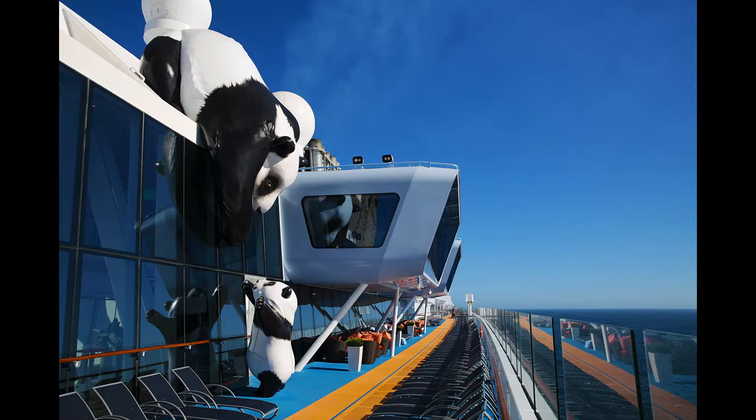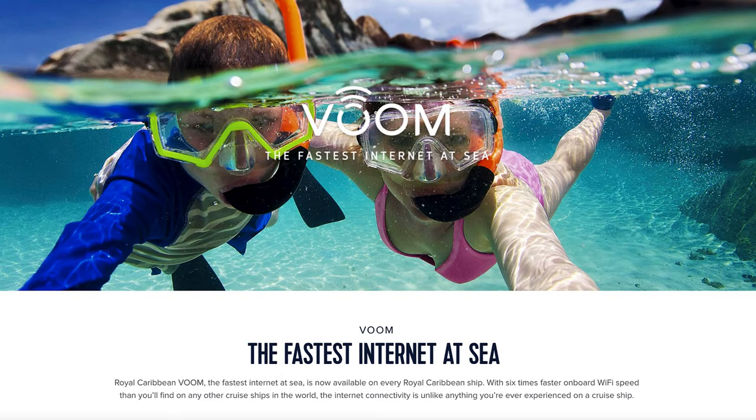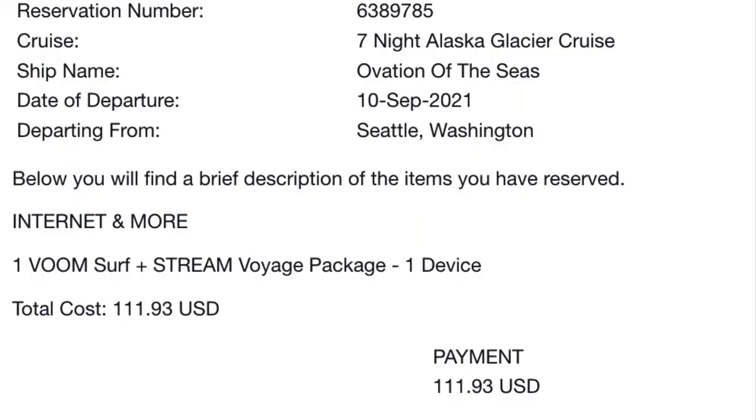The next cruise was on Royal Caribbean's Ovation of the Seas going to Alaska, and they actually claim to have the fastest Internet at sea in their marketing materials. They offer two performance levels: the Voom Surf Voyage package, which is largely for texting, web browsing, and checking email; and the higher-speed Voom Surf and Stream Voyage package, which adds streaming of videos, movies, music, and shows. Given my need for Internet speed, I purchased the Surf and Stream package, which cost $111.93 US for the seven-day cruise.